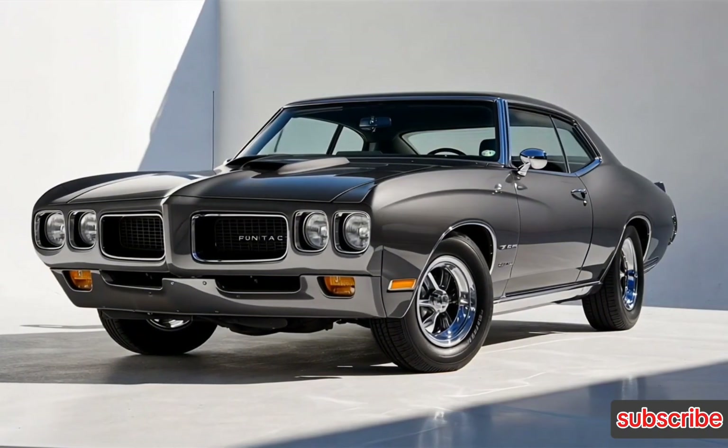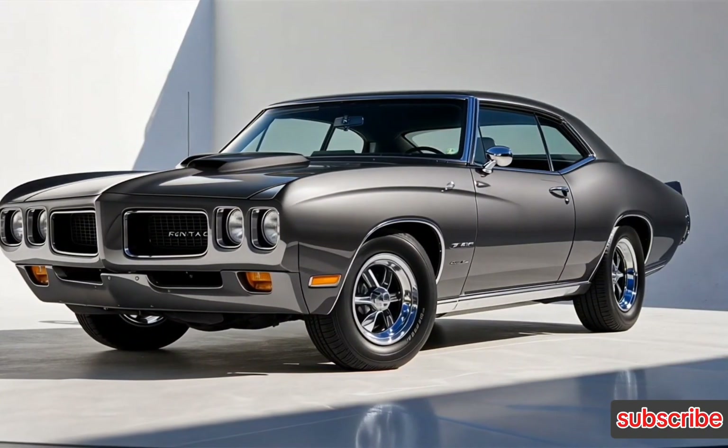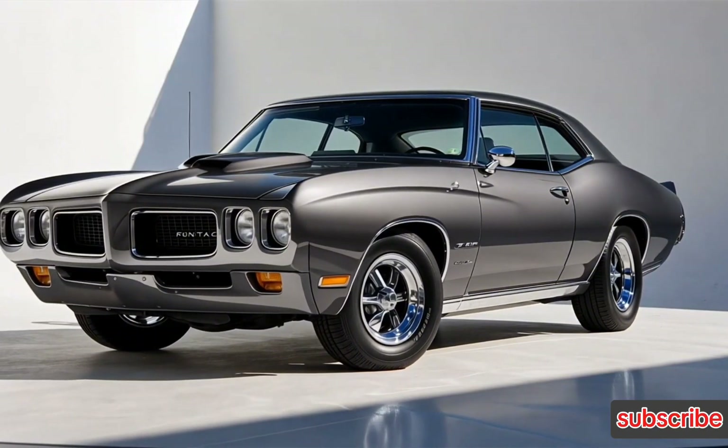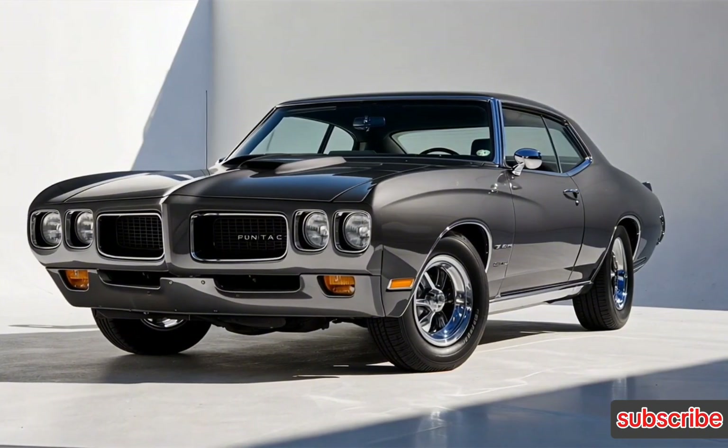The 2025 Pontiac GTO stays true to its classic muscle car heritage with bold lines, a wide stance, and a commanding front grille. You'll notice its low-slung body with a long hood and short rear deck, giving it that iconic silhouette.